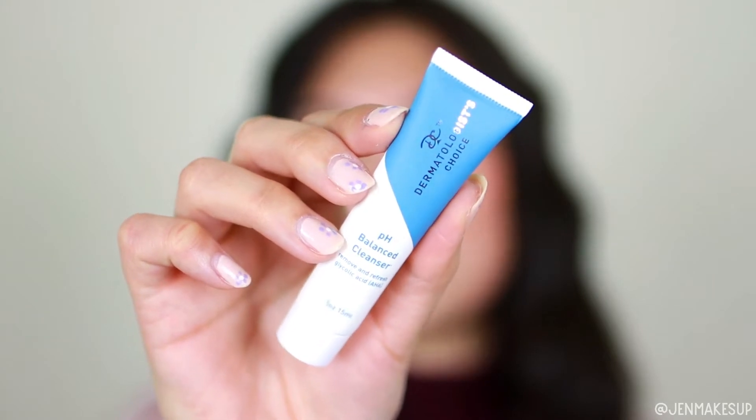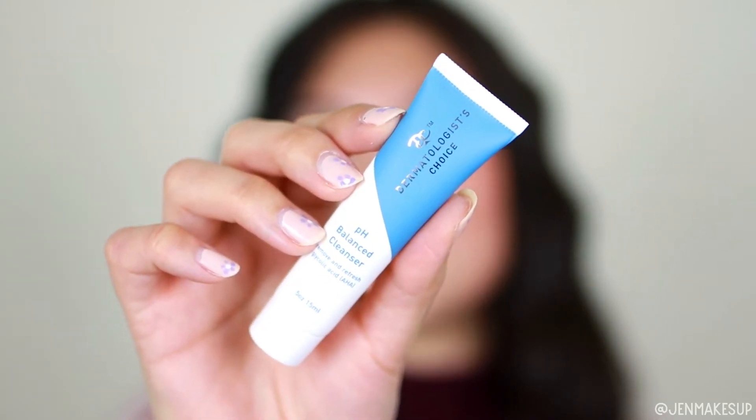Next is this Dermatologist's Choice pH Balanced Cleanser. It also has glycolic acid and AHA in it. This size is perfect for me when I bring them on my business trips that are only a couple days long. It's also cruelty-free and fragrance-free, which is a bonus.